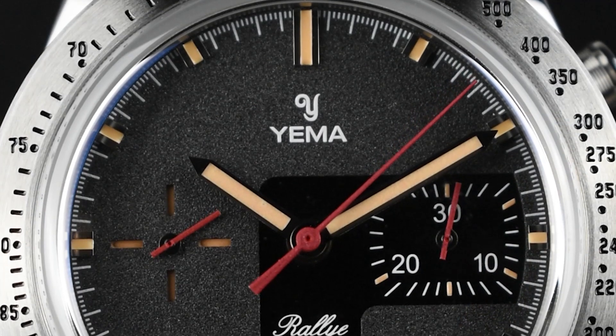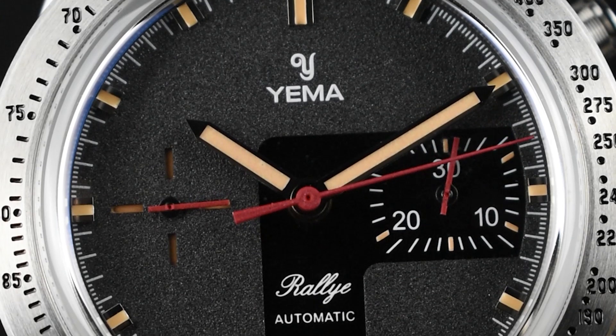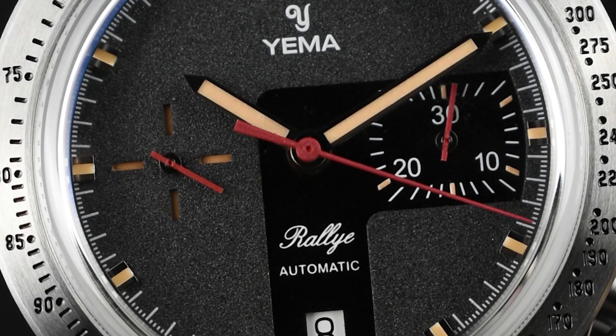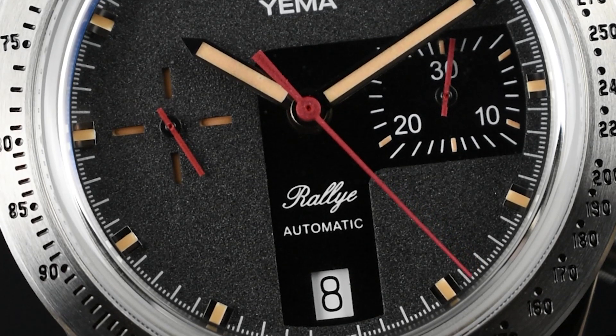The highlight of this timepiece lies in its retro dial featuring two sub-dials, drawing inspiration from the distinctive L-shaped arm steering wheel. The 30-minute counter and date display stand out with a concave smooth black L-shaped design, separating the rest of its matte texture charcoal black dial.